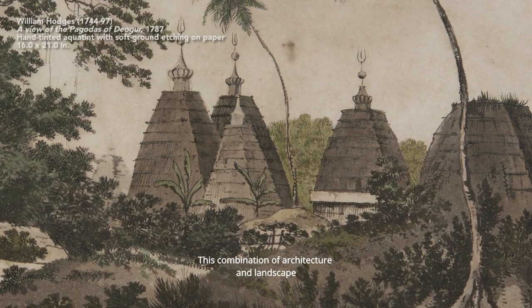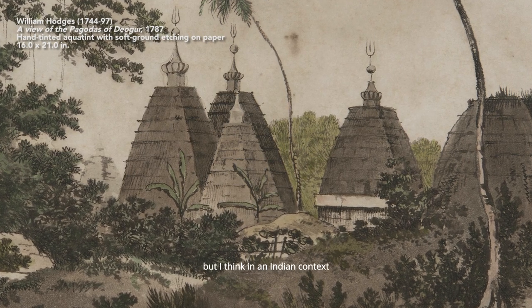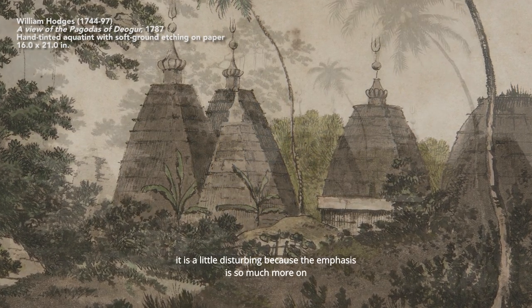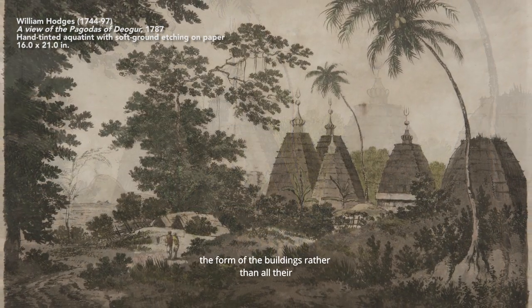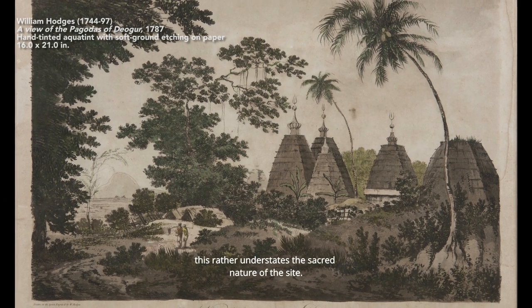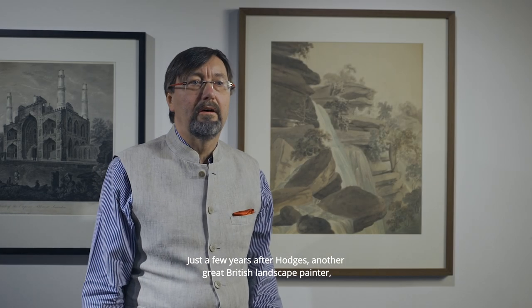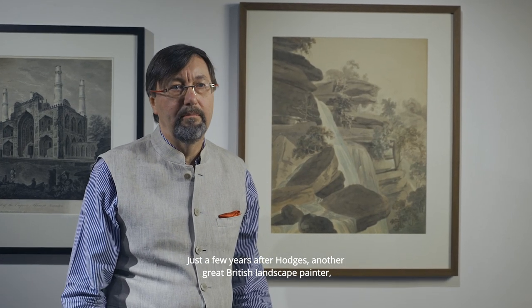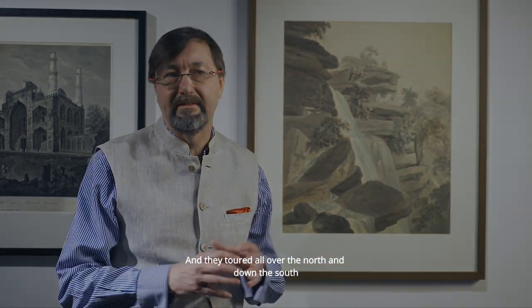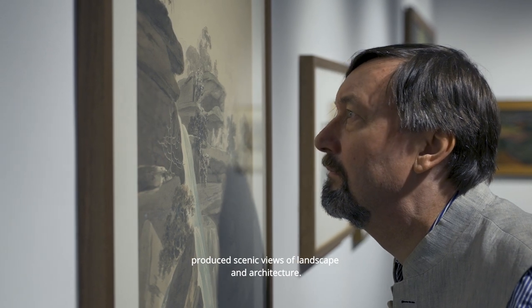This combination of architecture and landscape would be readily understandable to Western eyes, but in an Indian context it's a little disturbing because the emphasis is so much more on the form of the buildings rather than on their function or purpose, and in a way this rather understates the sacred nature of the site. Just a few years after Hodges, another great British landscape painter Thomas Daniel arrived in India and with his nephew William, and they toured all over the north and south, producing scenic views of landscape and architecture.